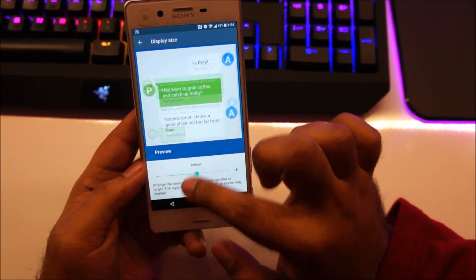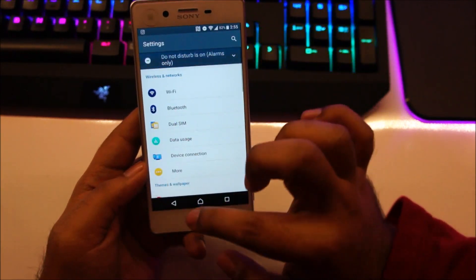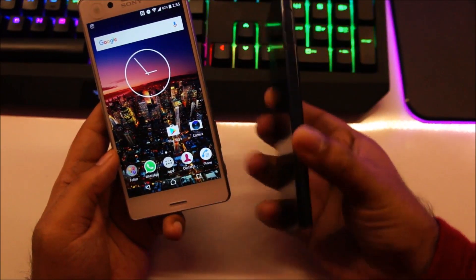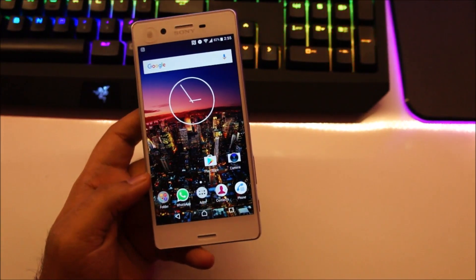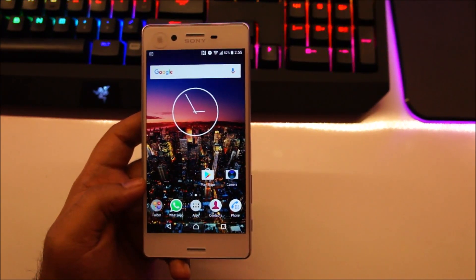Everything is working fine, I'm really happy with this update. I've been using Android 7 on my Xperia XZ and so far no problem. Thank you guys for watching this video — do stay tuned for more videos like this. I might do an in-depth review of this update. If you have any questions, feel free to ask me. See you all later, bye!